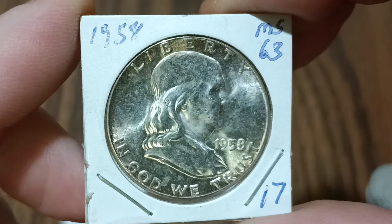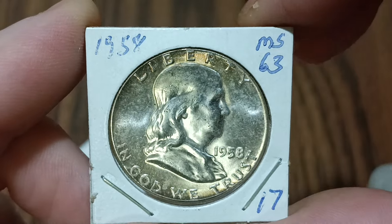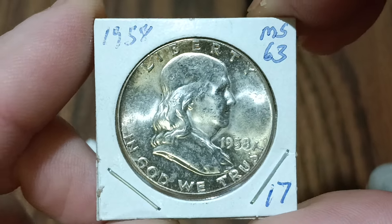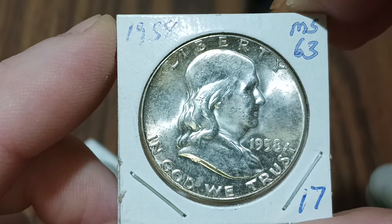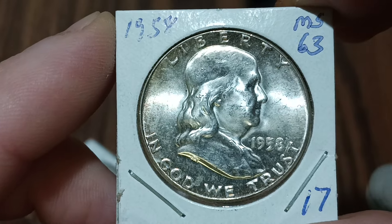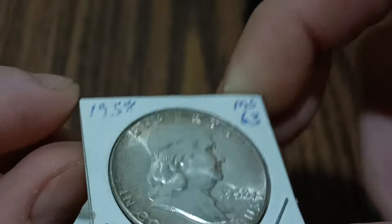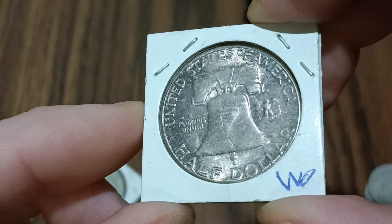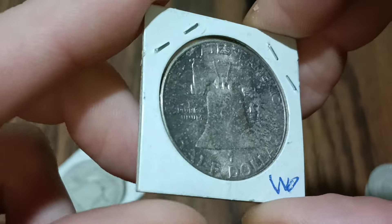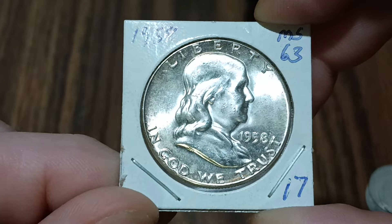And I also got a 1958-P. It says mint state 63 condition, and I paid 17 bucks for it — not so sure that it's actually in MS-63 condition. I was going to put this one in the album, but when I looked at the back the toning on it is pretty good, so this will probably just go into a capsule since it probably is a mint state coin — but I wouldn't say this is a 63, this is probably more like a mint state 60 I would think.